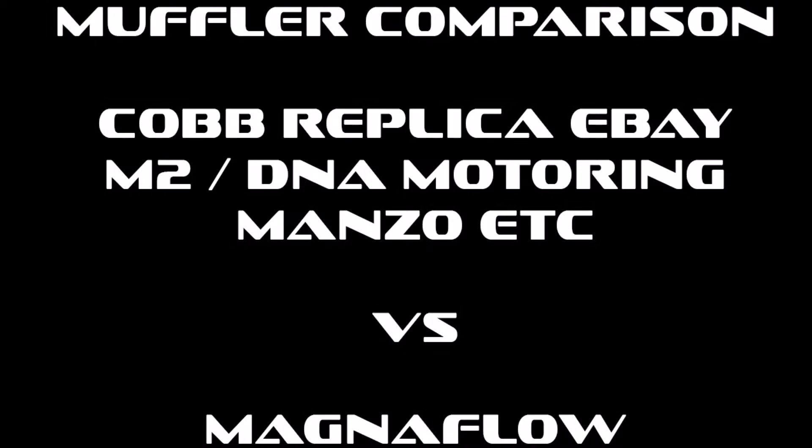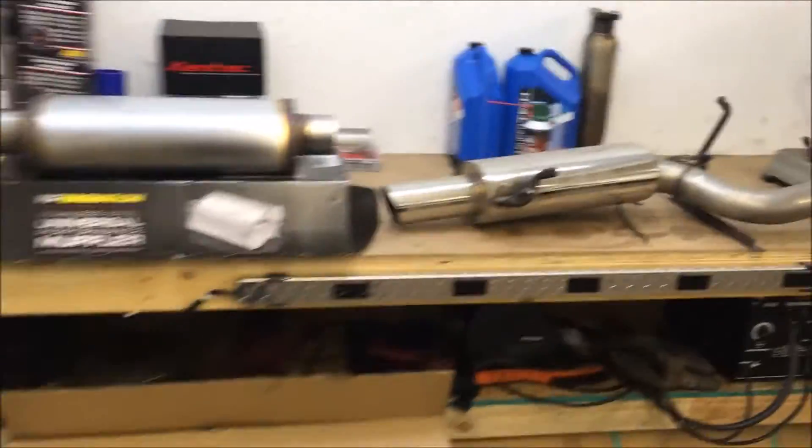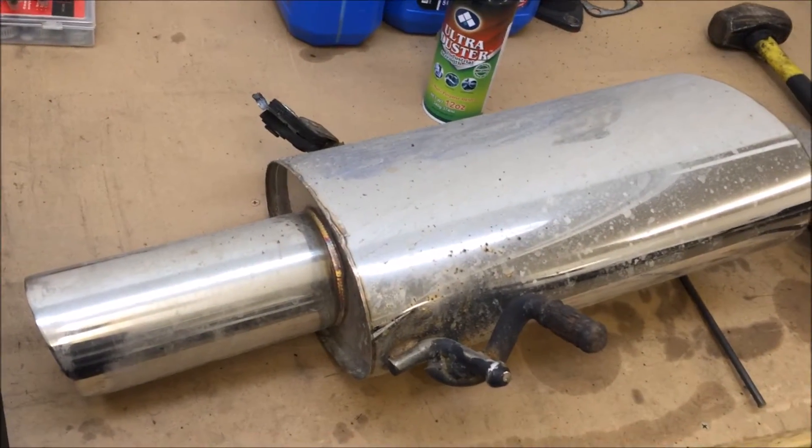This video is a muffler comparison of the STI Cobb Replica Catback found on eBay, also known as M2 and DNA Motoring, as well as Manzo versus Magnaflow. Best watch in 720p or greater with a headset or good speakers. This is the Cobb Replica Muffler from eBay.